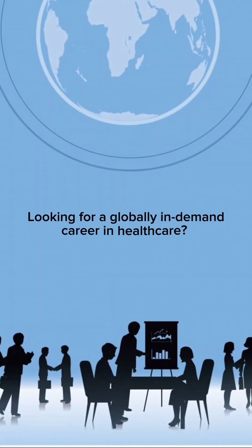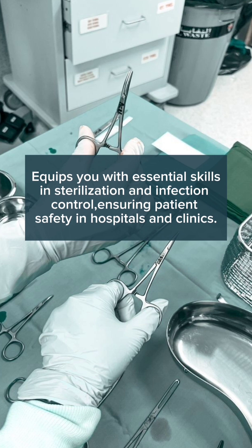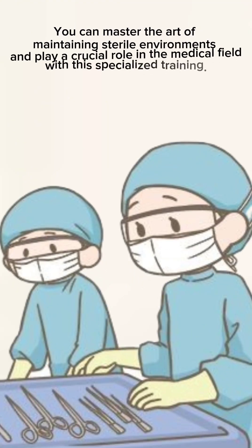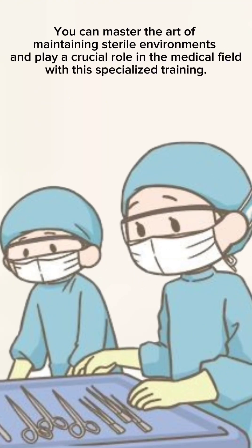Looking for a globally in-demand career in healthcare? The ICT Call 2-year Diploma in CSST technician equips you with essential skills in sterilization and infection control, ensuring patient safety in hospitals and clinics. You can master the art of maintaining sterile environments and play a crucial role in the medical field with specialized training.